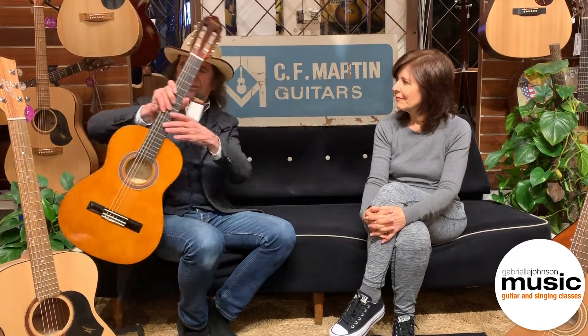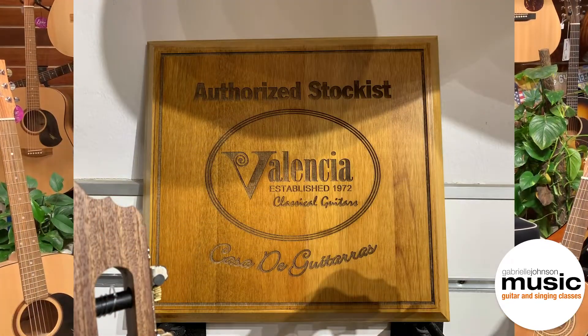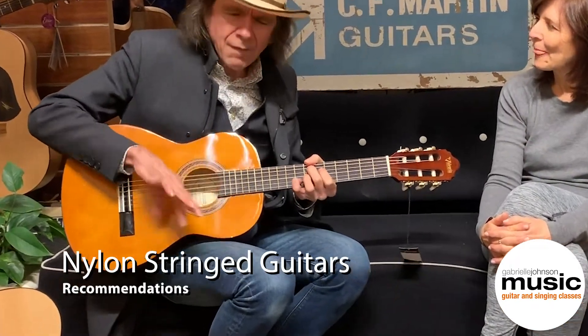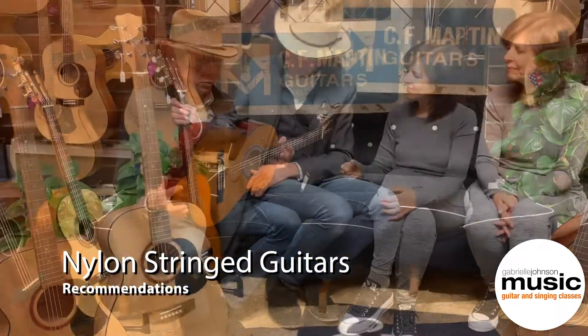So if you as a mum or a dad come into our shop and you're looking for an inexpensive instrument just to get the dream rolling, then we would encourage you to take home a Valencia guitar. That's what a $90 guitar can do for you.